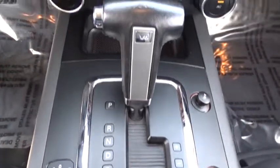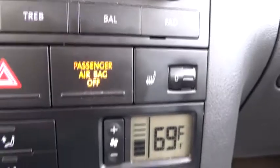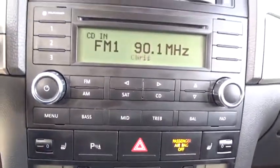Steering wheel audio controls, leather wrapped steering wheel, Bluetooth, power steering, adjustable steering wheel, floor mats, aluminum wheels, cruise control, four-wheel drive, auto dimming rear view mirror.